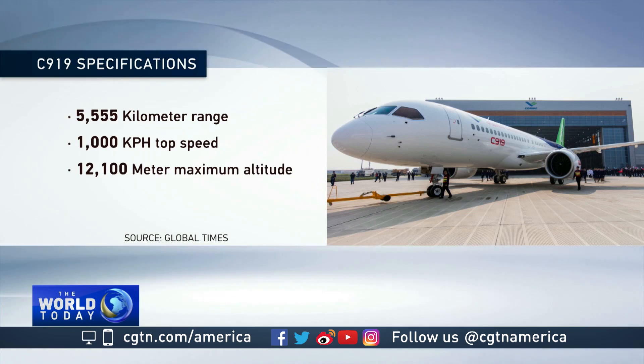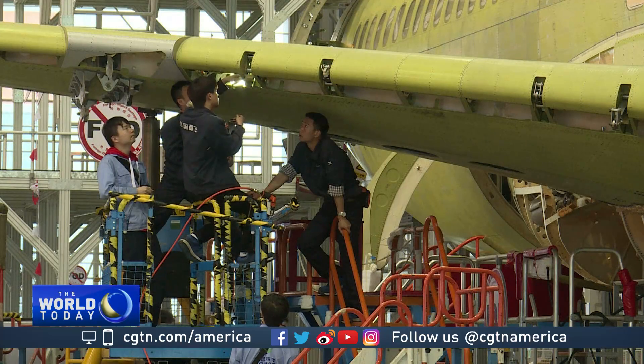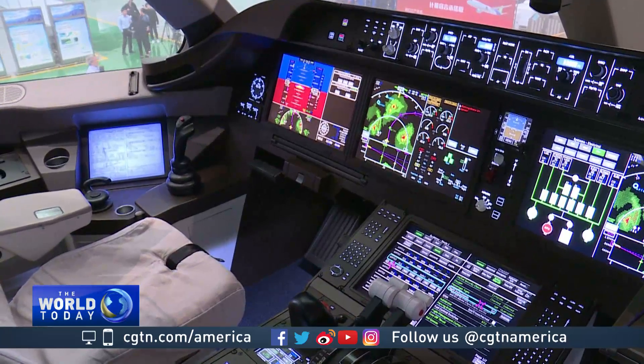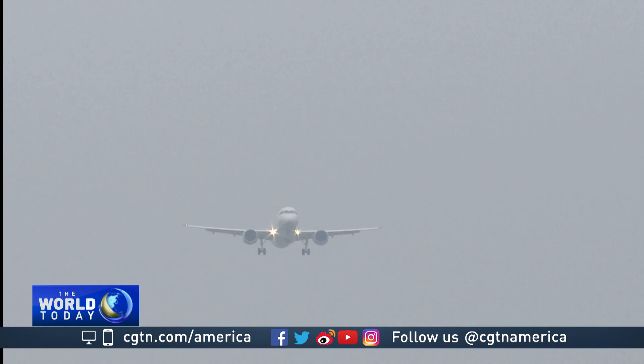It can fly at an altitude of 12,100 meters. Aerodynamically designed wings made from advanced metals and composites help with fuel efficiency while reducing noise levels in the cabin. The cockpit has the latest navigation technology and so-called fly-by-wire computer controls to help pilots fly the high-tech plane.